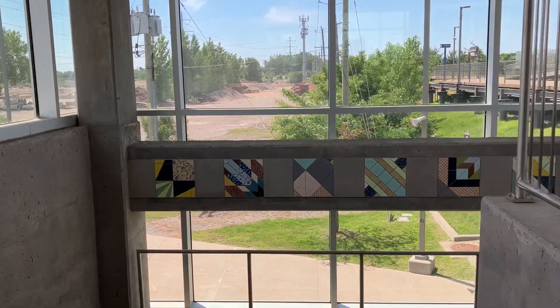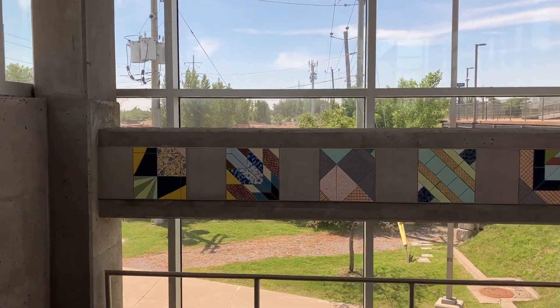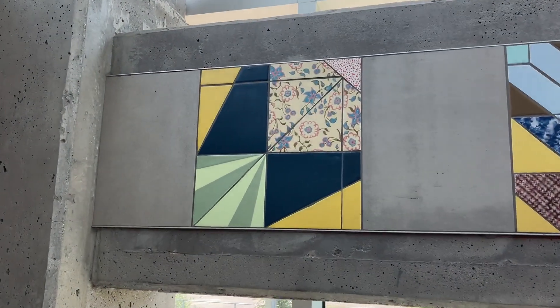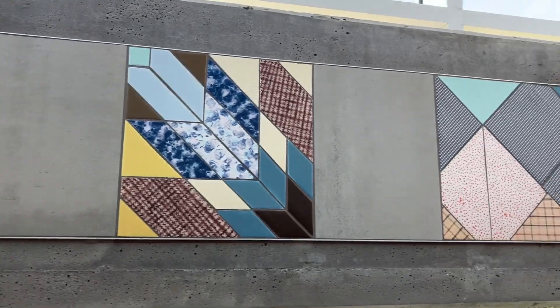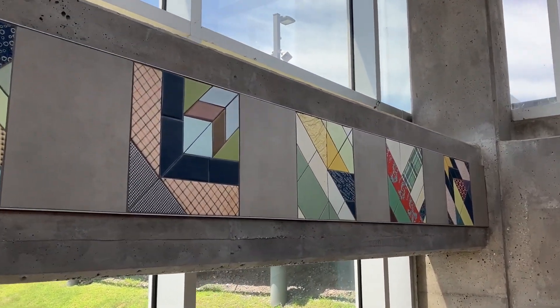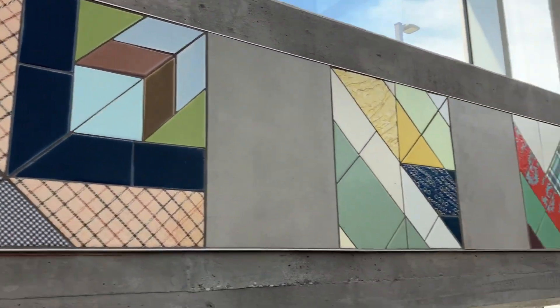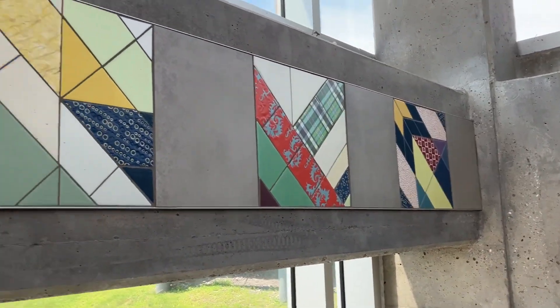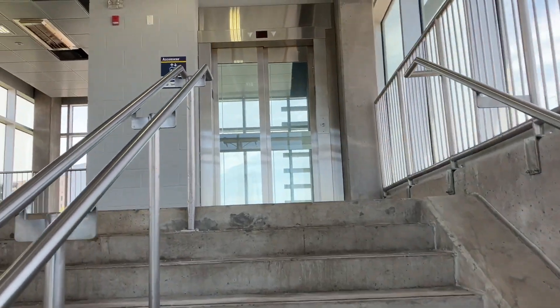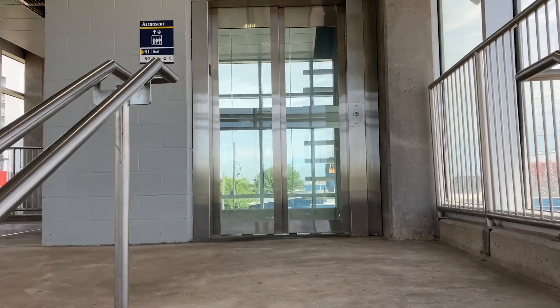Just went nice to the stairs. Feel the cubes — it's like 3D prisms. It's kind of cool. It's simple, but I like it. Now let's go do an elevator ride.